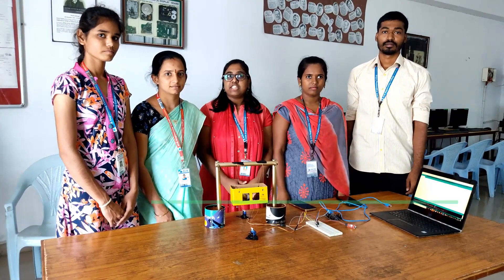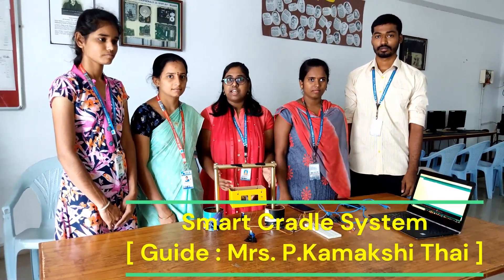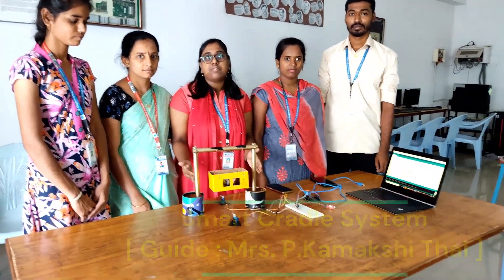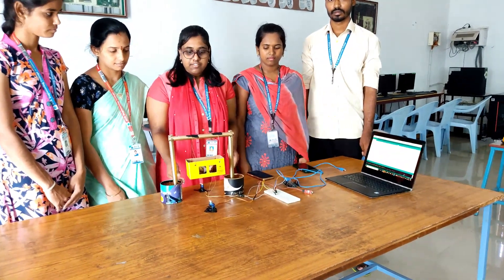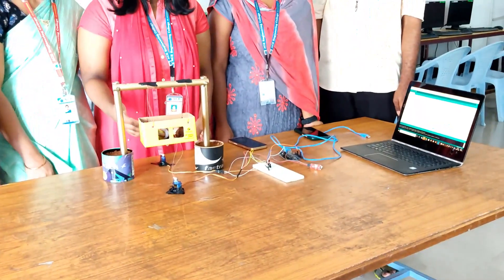Hi, I am Swasita from A.S. Engineering College, Department of IoT, Second Year. Under the guidelines of Kamakshi Taiyuan, we made the Smart Care System. This system is to solve the hurdles of parents nurturing their infants and children automatically. We use this system to monitor the baby and automatically swing the baby to sleep.